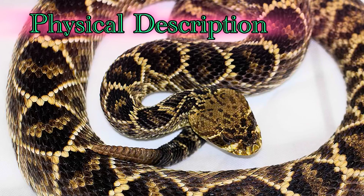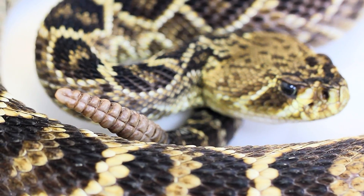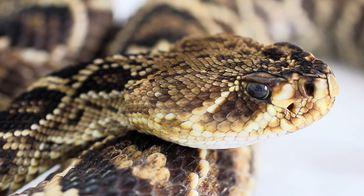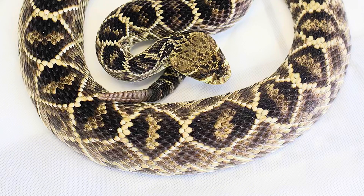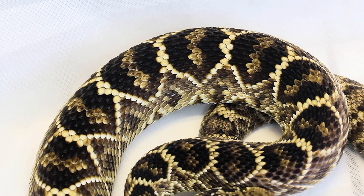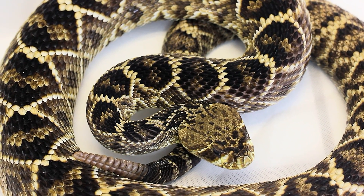Starting with the physical description. This is the largest rattlesnake species. They can grow to lengths of 6 feet or more, with the largest being 8 feet. The average size is usually around 4 to 5 feet. The pattern is distinctive with characteristic dark, diamond-shaped markings on the back, bordered by lighter, cream-colored scales. The background color is usually light brown or gray.